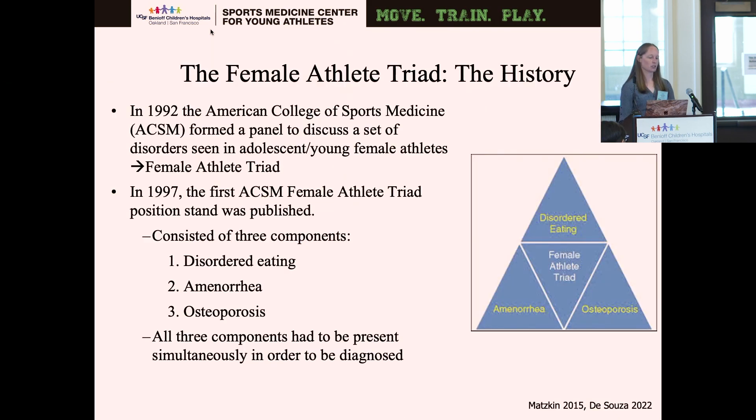The history of the female athlete triad: originally in 1992, the American College of Sports Medicine formed a panel to discuss disorders they had commonly seen in adolescent or female athletes and coined the term the female athlete triad. In 1997, they put out their first position stand with three components: disordered eating, amenorrhea, and osteoporosis. At that time, you had to have all three components in order to get the diagnosis.